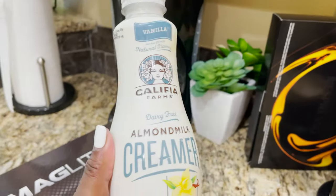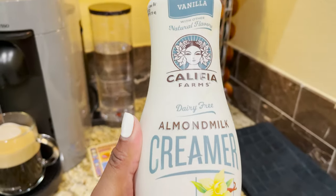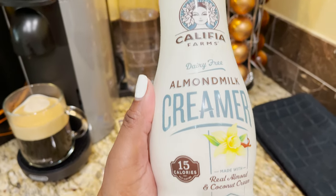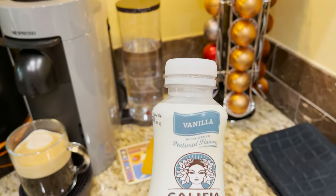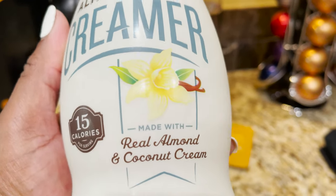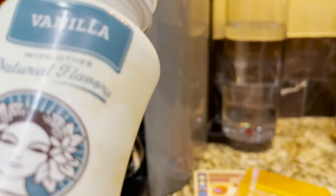On top of that, the coffee is delicious. I like to add a little of my Califia almond milk creamer — you can pour it in as-is or froth it and add it to the top.